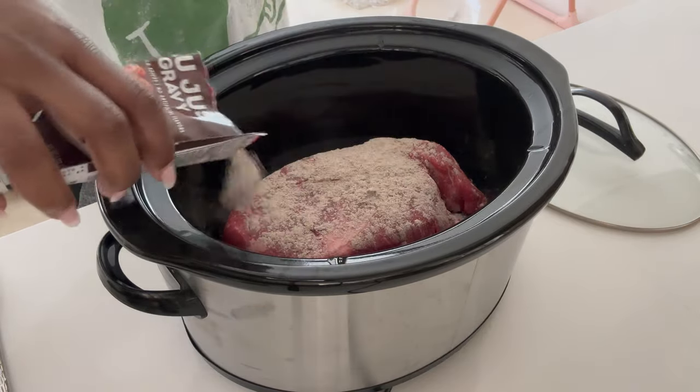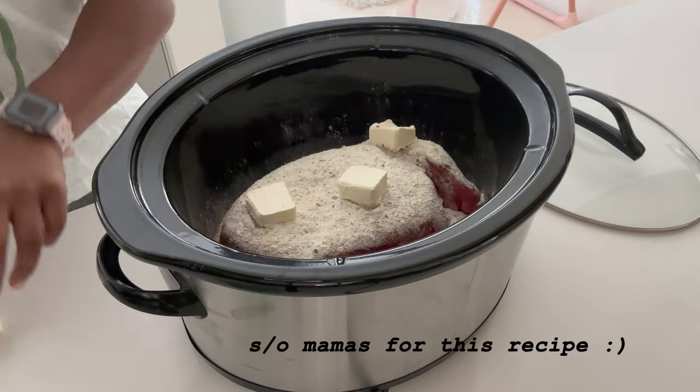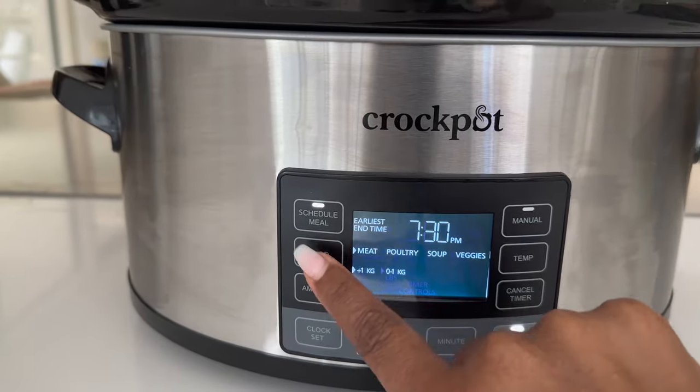I would spend all that time cooking and my toddler would not even eat. Now I prep it in the morning — just throw in a pot roast, chicken, or any kind of meat you like, along with your veggies, and let it cook for about six hours. By dinnertime, you're able to just serve.